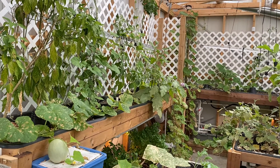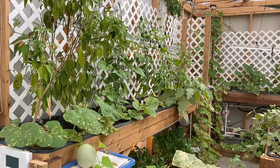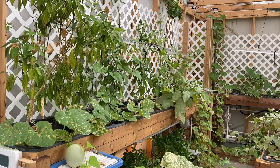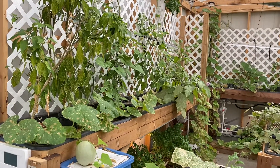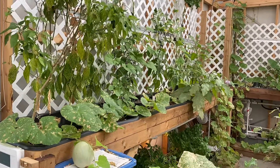Hey everybody, I know it's been a long time since I've done a video, and honestly I've made a few, I just haven't managed to put them on YouTube yet because I just get too busy and I completely forget. But hopefully this one makes its way on — I'm just going to quickly share with you what's growing in the greenhouse.